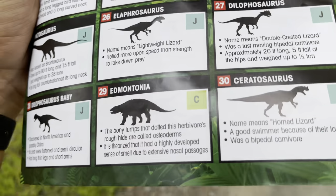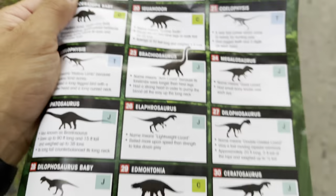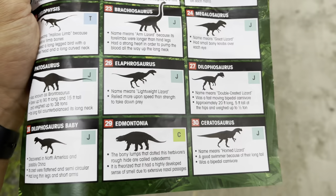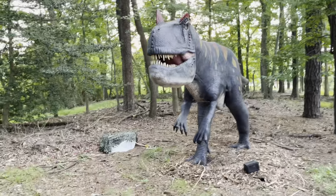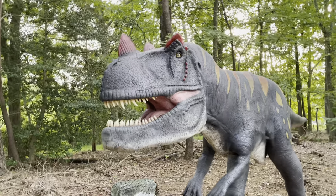There's one more — the Scelidosaurus, called the 'Horned Lizard.' It was a good swimmer because of its long tail, and it was a bipedal carnivore. And there it is — look at this one!